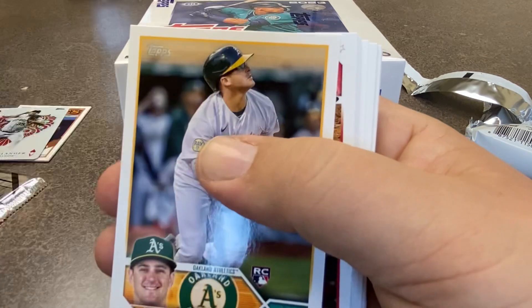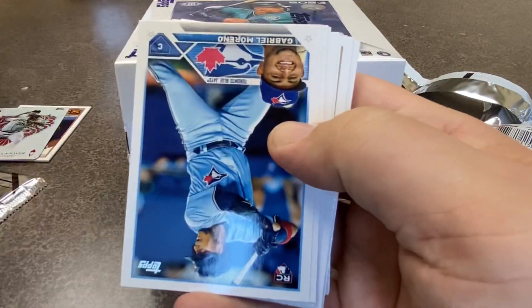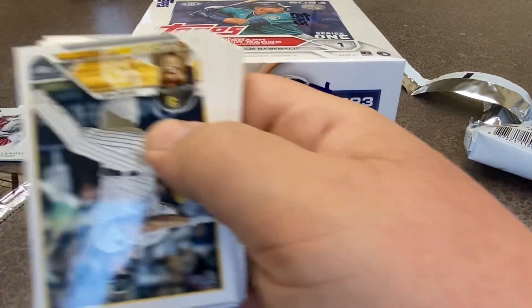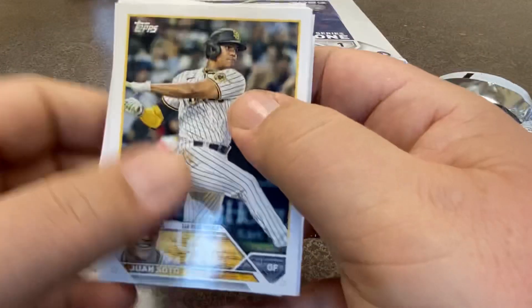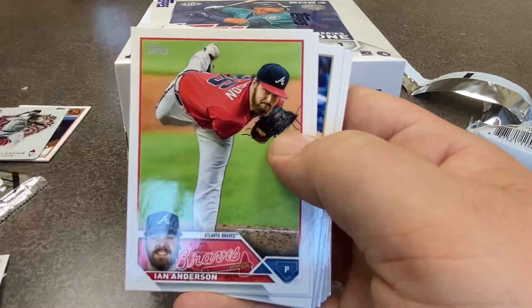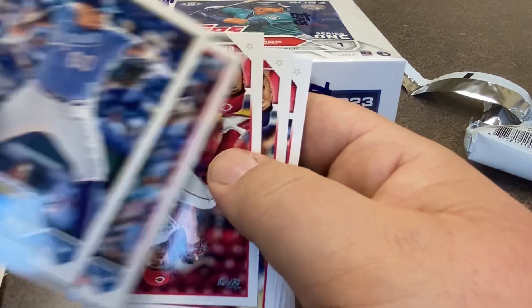We're going to do Name That Player almost every Monday — though sometimes we might take a week off. But we're going to do it with 2023 Topps Series 1. And if you see me at a card show — I set up at card shows from time to time — let me know and we'll play a game. You can actually get a free hobby pack of Series 1 as your incentive to go ahead and play Name That Player. Max Castillo — rookie card there.